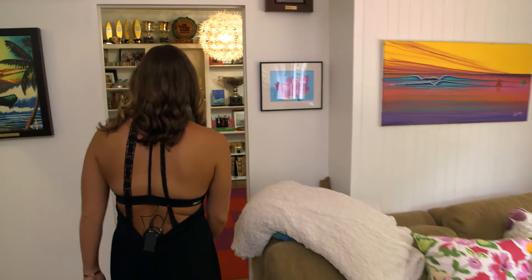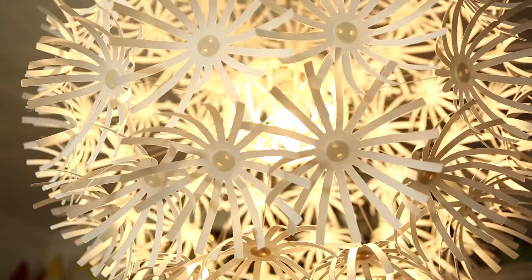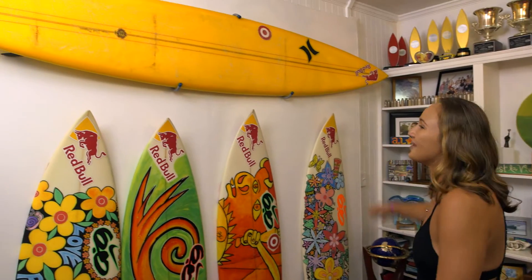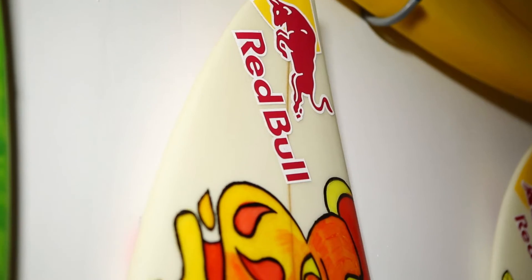This is the trophy boardroom. This is my big wave board, but I only used it once at Waimea and that freaked me out. So now it's up on the wall.